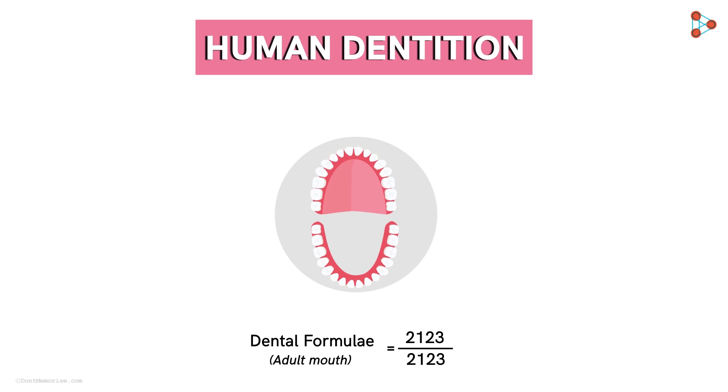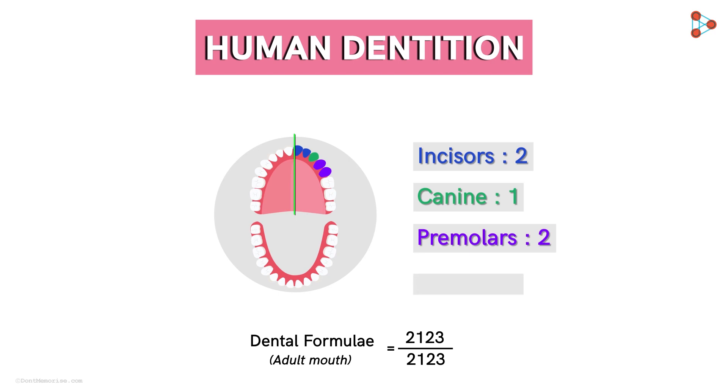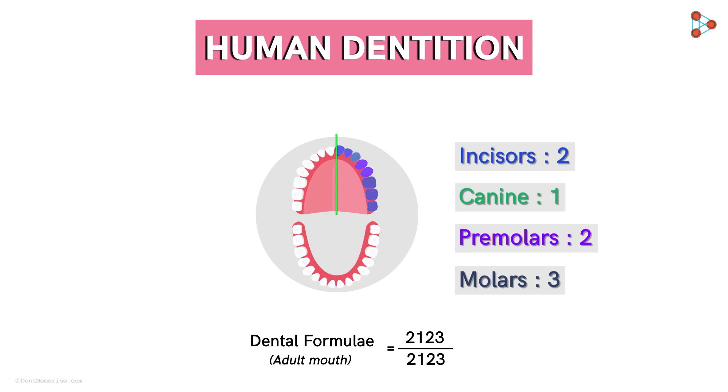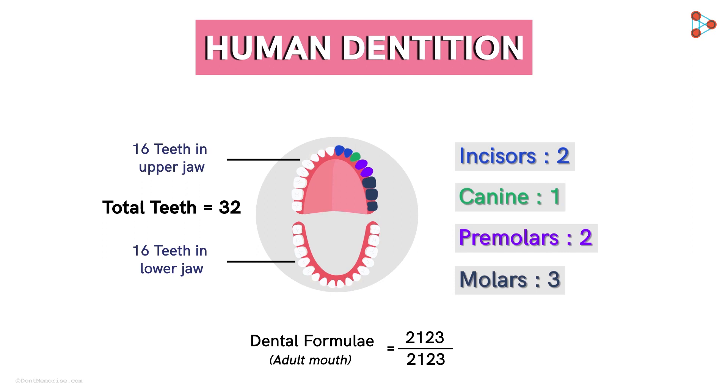Take this representation for example. Here let us focus on the upper jaw first. If we divide the complete jaw into equal halves, we get 2 incisors, 1 canine, 2 premolars, and 3 molars. So this makes up 8 teeth on one side of the upper jaw. The same is the case with the other half — 2 1 2 3 — so 8 and 8 give us 16 teeth in the upper jaw. The lower jaw also has 2 incisors, 1 canine, 2 premolars, and 3 molars, giving us 16 teeth in total there as well.